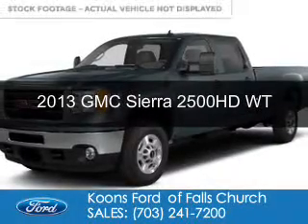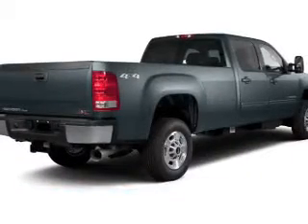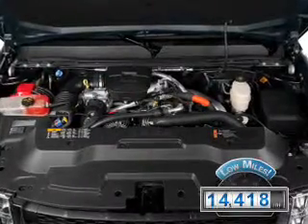This is a used 2013 GMC Sierra 2500 HD. It's powered by 4-wheel drive, a 6-liter, 8-cylinder engine, and a 6-speed automatic transmission. With fewer than 15,000 miles, this vehicle has a long road ahead.